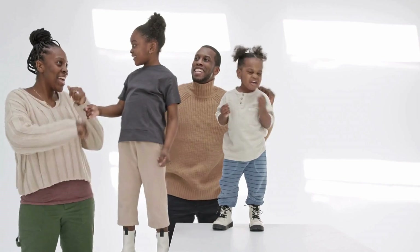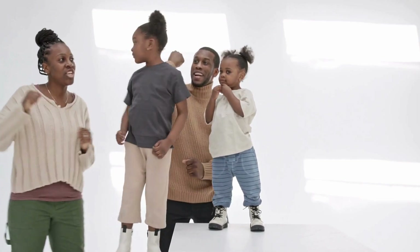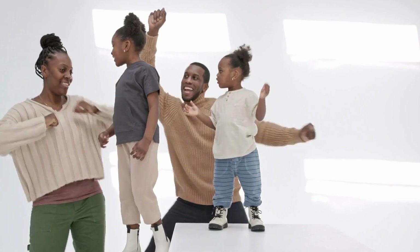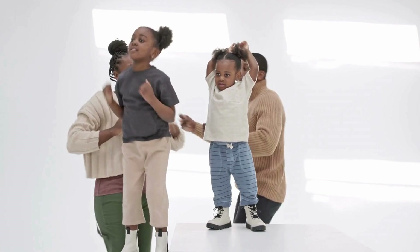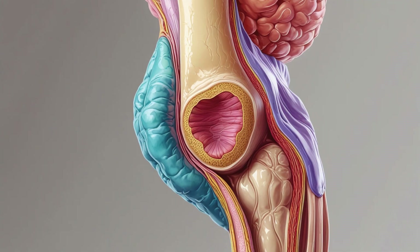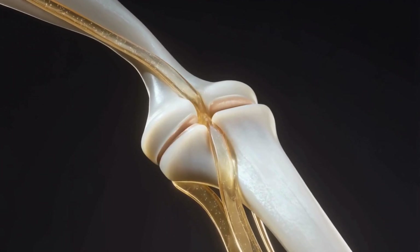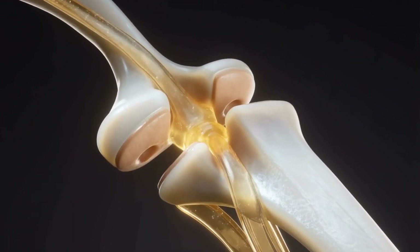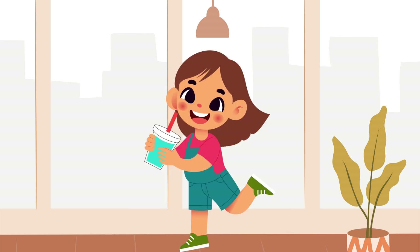Let's move, let's groove! Joints help us dance and move. Wiggle, stretch and shake it out — that's what joints are all about. Cartilage is cushiony. Ligaments hold tight. Synovial fluid keeps your joints just right. Eat your veggies, drink your juice — that's how you keep joints on the loose.